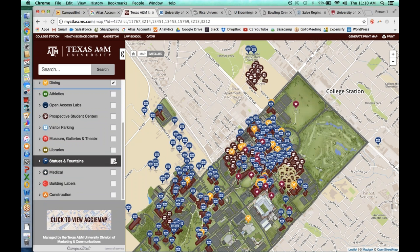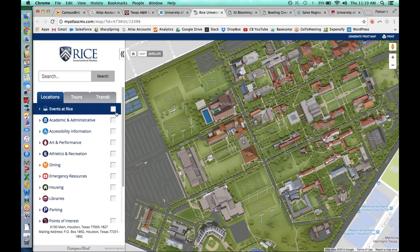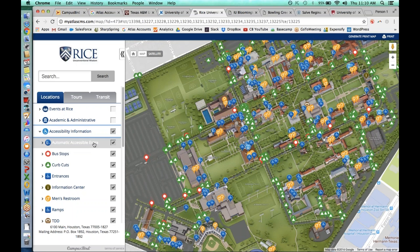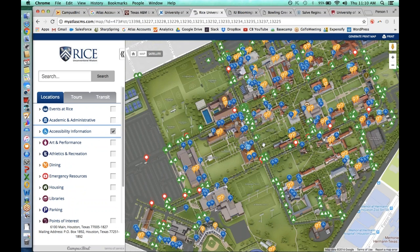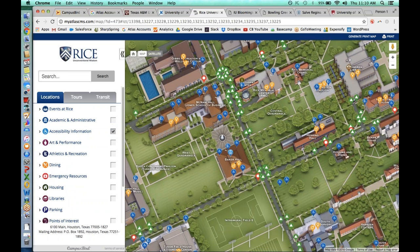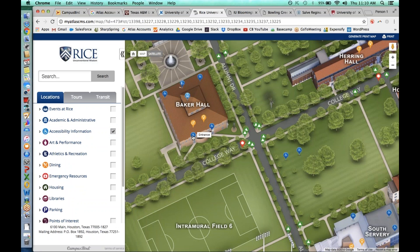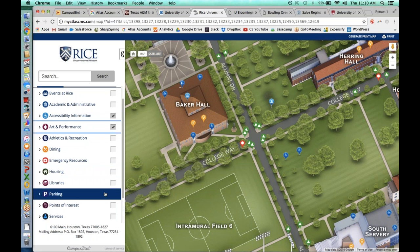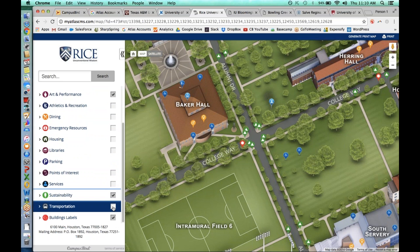Every client does it a little bit differently. Over at Rice University, they do things like accessibility information with subcategories: automatic accessible entrances, bus stops, curb cuts. They've done a great job putting all their accessible information in here — where their curb cuts are, 80 accessible entrances, accessible restrooms within buildings. They also have arts and performance areas, parking lots, sustainability initiatives, and transportation. You can really get creative on what you want to display to anyone visiting your campus map.